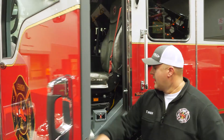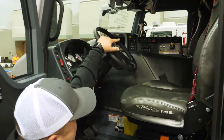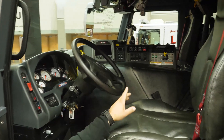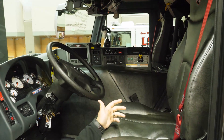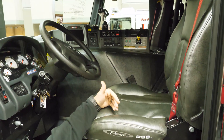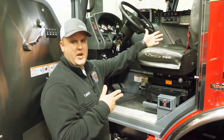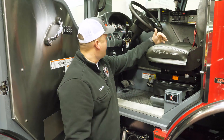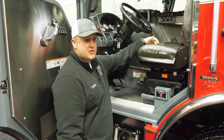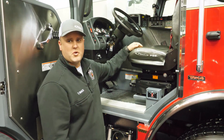Looking at the driver's seat, we've got our siren controls, aerial master, and aerial PTO. We have an AM-FM radio, and we put a cutoff switch right there so if the officer or a firefighter is outside of the cab backing the apparatus up and that radio was on, the engineer can just hit that button and it cuts power to the AM-FM radio so it doesn't have any noise interfering with communication while backing.